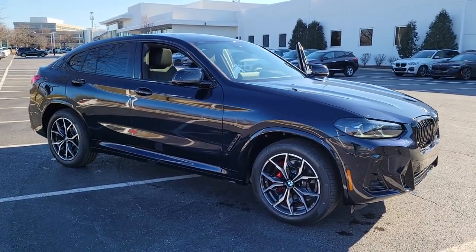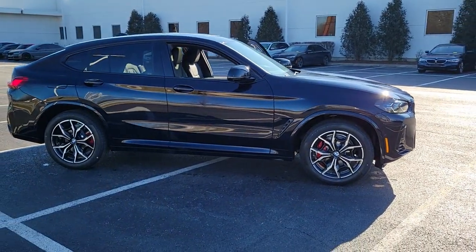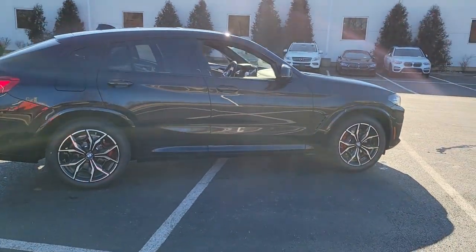Get into the 2023 BMW X4. Although beguiling with its graceful coupe-like lines and premium interior, the X4 never lets you forget that it was engineered for power.